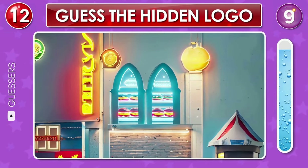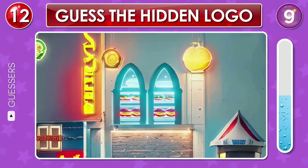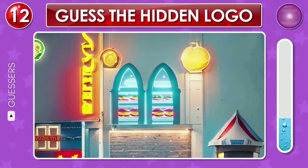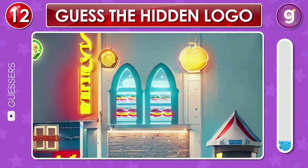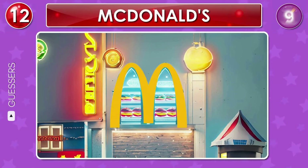Here is the inside of a small burger shop. Can you spot the famous logo here? Nice, that's the McDonald's logo.